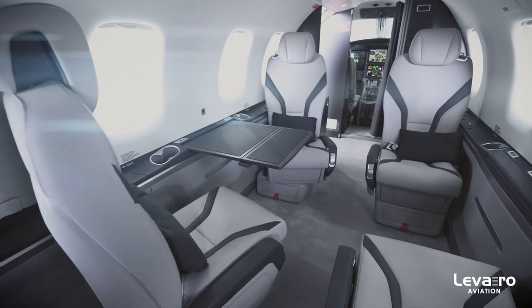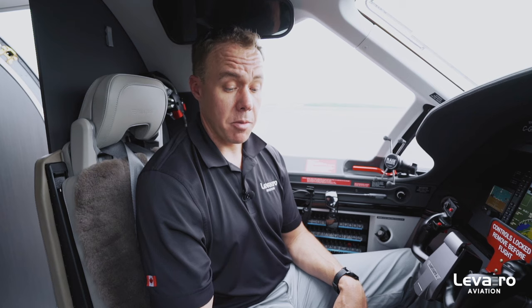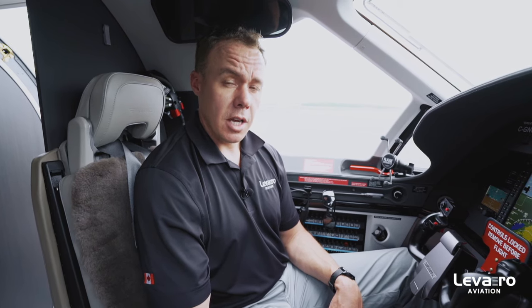Especially for passengers in the back, they're able to hold a conversation without raising their voice — no headsets required. It's just the push of a button, and you can use that prop low speed mode for every phase of flight except for takeoff and go-around.